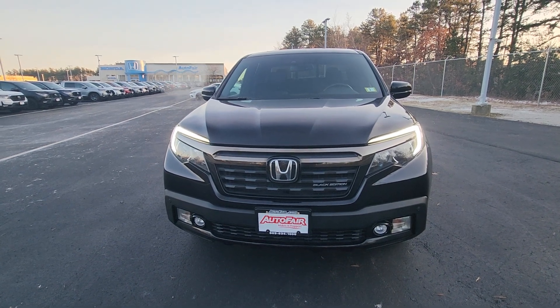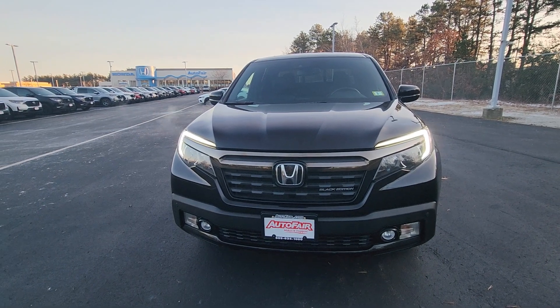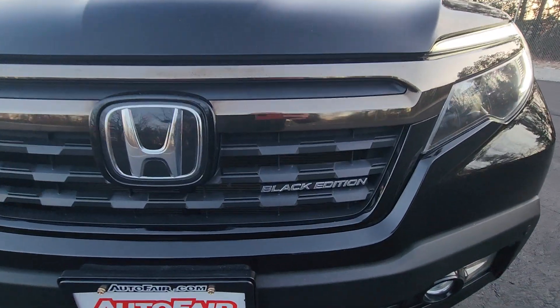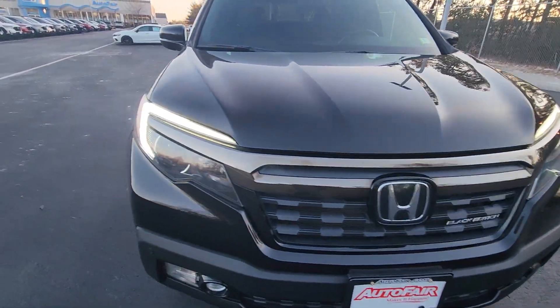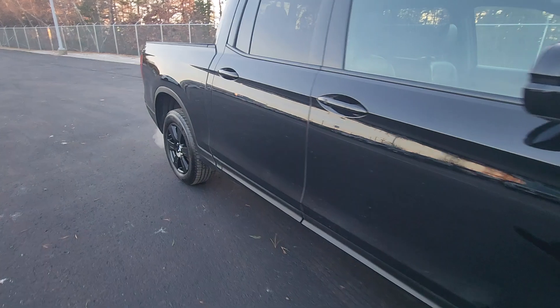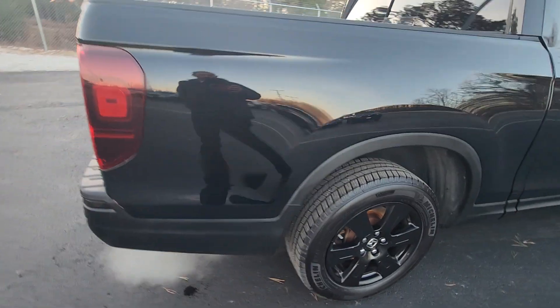Hey Scott, this is Joe here with AutoFair Honda in Manchester with your video walk-around of a 2017 Honda Ridgeline Black Edition. Take a walk around the sides and you'll see the nice clean body style, black rims, fenders — all black everything.